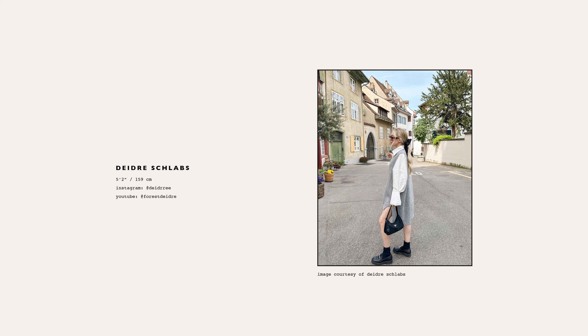Additionally, you could experiment with layering with a button-up. We saw this at Brandon Maxwell, and Deidre did so pretty successfully — she's only 5'2".